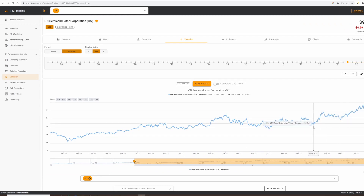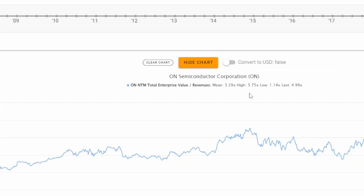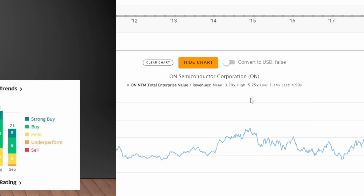A cheap time would have been to buy it around the threes or the fours. Knowing this means that if you're buying the stock now, just remember to have a little bit of sideline money because it could drop back down again. OnSemi hit a high of 5.75 on this metric, which means the current valuation is actually pretty high, so I'm definitely going to have some sideline money just in case this goes down.